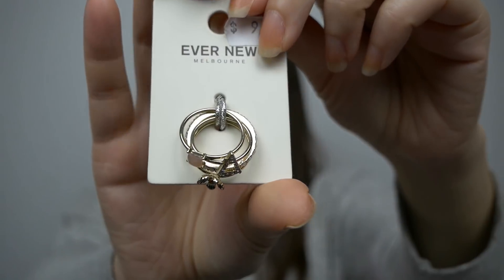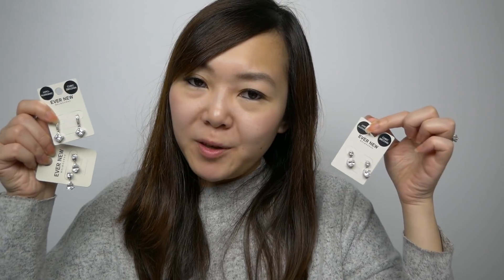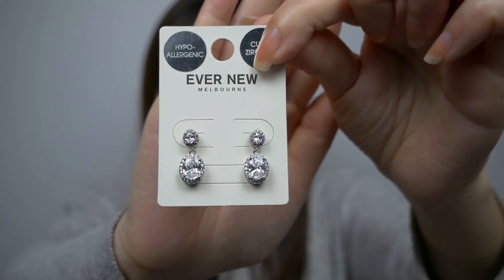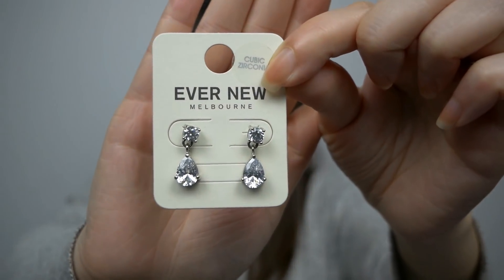Continuing on with some jewelry, I picked up a few small things from a store called Evernew. I got this set of rings for only $10 — these are all layering pieces and I thought they were just super cute. I picked up a few more earrings: this set here was $17.99, this one was $14.99, and this one was also $14.99. I really like the jewelry from Evernew because they look great, the quality is good, a lot of their things are hypoallergenic, and they're also affordable. If you're looking for some glamorous looking jewelry to match an evening outfit or even on your wedding day, I would suggest checking out Evernew.